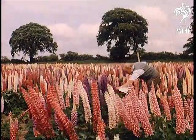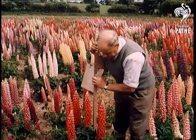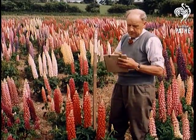The cultivation of lupins has advanced so much in recent years that these are as yet unnamed varieties from which cuttings will be taken for even more different types of the future.